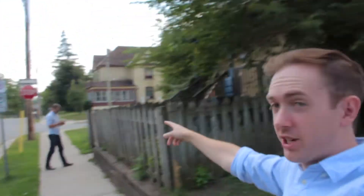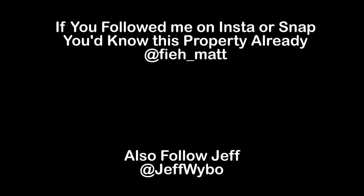Hey guys, Matt McKeever here and I'm just here with Jeff Weibel. We're checking out this property on Clarence Street. Due to fire damage and a few other issues, we're not actually able to view the inside of the property — we can only view the outside. But the location is great because we just ended up buying that property right there. I really like grouping my properties together; it just makes management so much easier and operations a lot more scalable.